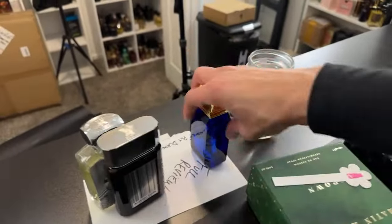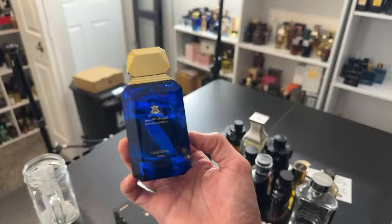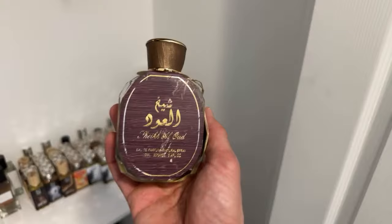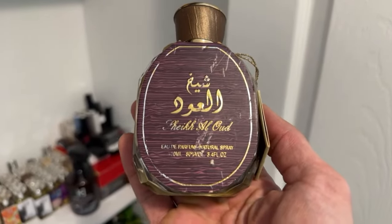This one I've been rocking more - it's like Roja Elysium on steroids, a stronger twist. The opening is not nearly as fresh, but look at the dent on it already - I've been going through it. It's a more powerful version of Roja Elysium. Now, the Sheikh al-Oud I was mentioning - there's no actual oud or woody oud but it's a little more animalic. Screenshot this: it's called Sheikh al-Oud and it's like $22.